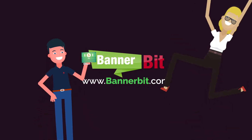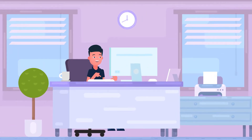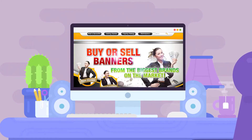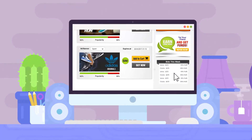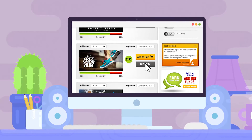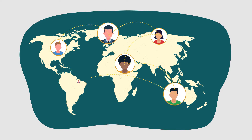Banner Bit is a fast, simple way for ordinary people to generate an extraordinary income from home by flipping online ads for profit. What's that? Flipping — and how does it work? It's simple: just browse our marketplace for hundreds of available ad placements, including some of the world's biggest consumer brands like Adidas, Nike, McDonald's, and Toyota. You find an ad you want to buy, and cha-ching — it's yours.